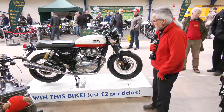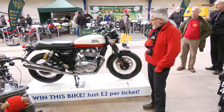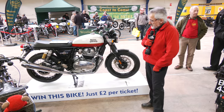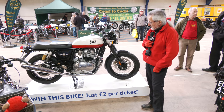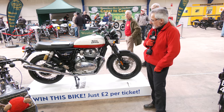Although this is a Vintage Motorcycle Club stand, we have actually got a brand new bike on the stand. This is a Royal Enfield Interceptor and it's the club's raffle bike. It's the first day we're selling tickets for this one at the show, but it's on sale right through until it's drawn in July at our Festival of 1,000 Bikes at Mallory Park.